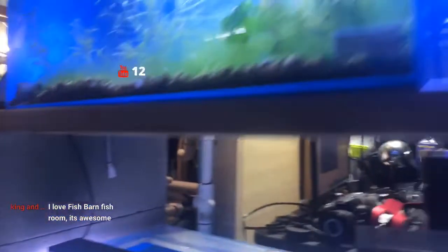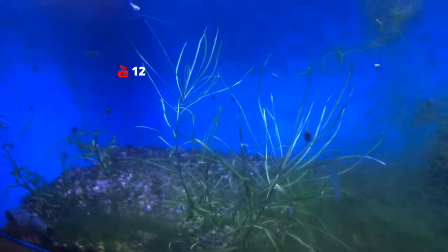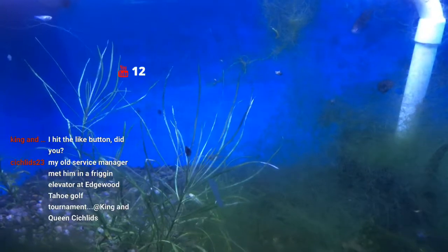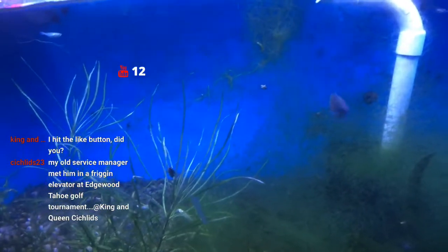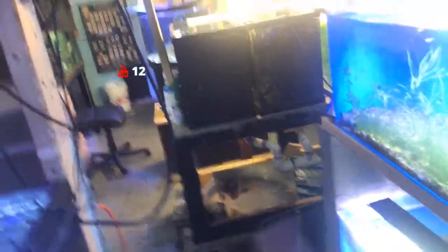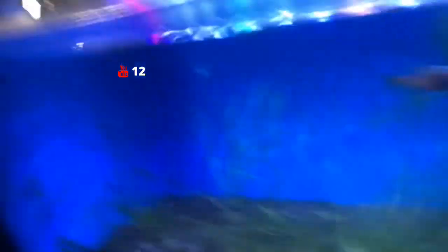The next tank is the Skiffia francesae — another gudeid species that has done pretty well for me. I have quite a few fry in here. I think that's the male right there, and there are some fry as well. It's a hard place to film because of this small space.